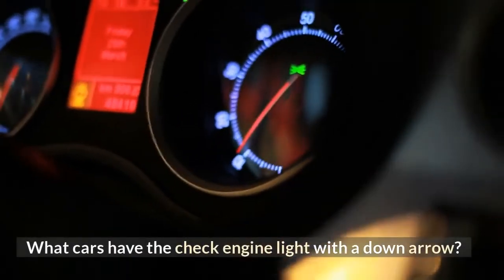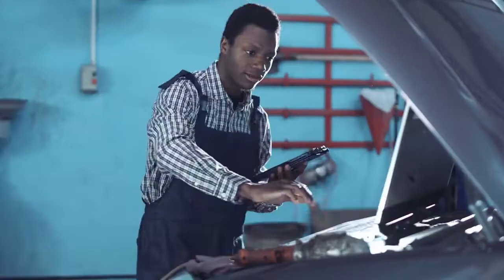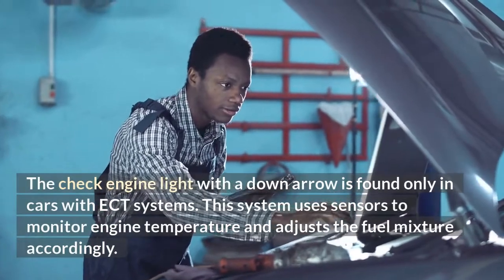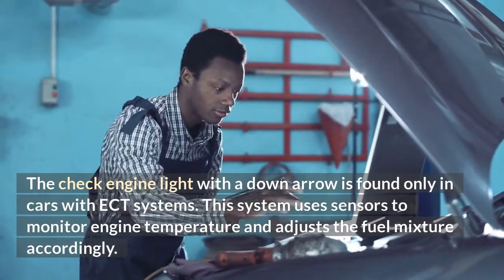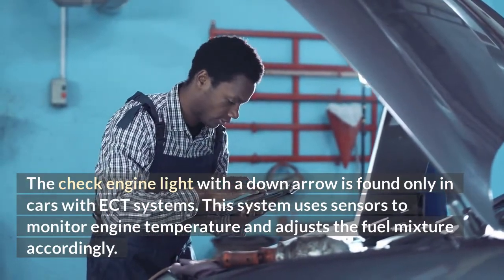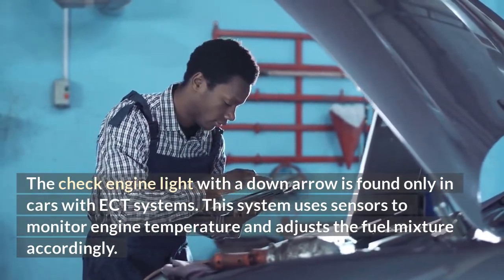What cars have the check engine light with a down arrow? This light is found only in cars with ECT systems. This system uses sensors to monitor engine temperature and adjusts the fuel mixture accordingly.